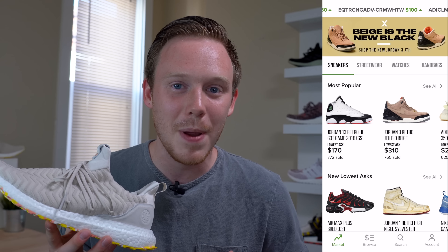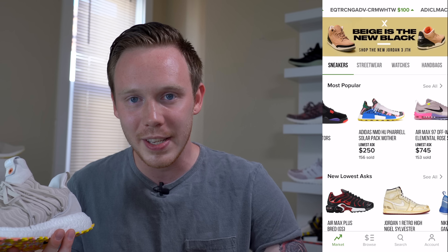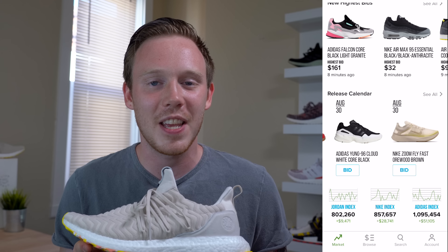Seriously, if it wasn't for them, I wouldn't have gotten this pair to review because I missed out on the first release about a month ago and then this release last weekend. StockX came through, they had my size available, and now I can actually give you guys the full review.